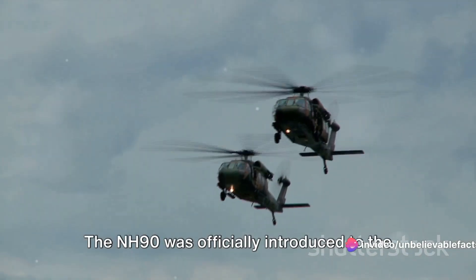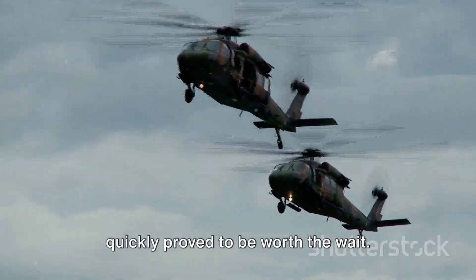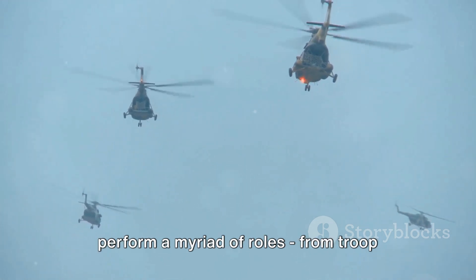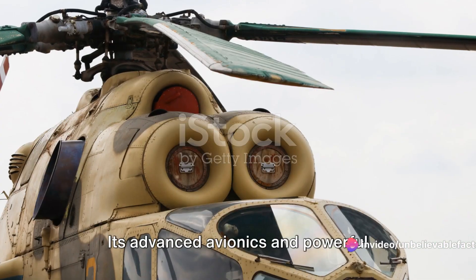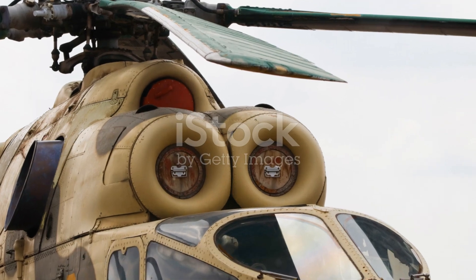The NH-90 was officially introduced to the world in 2007, and it quickly proved to be worth the wait. With its impressive versatility, it could perform a myriad of roles — from troop transportation and casualty evacuation to combat search and rescue missions. Its advanced avionics and powerful engines made it a formidable presence in the skies.